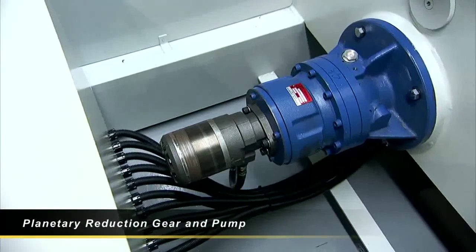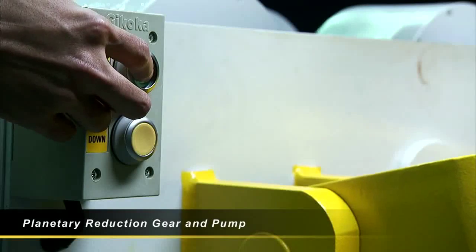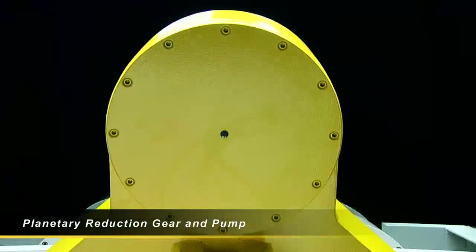It also features a planetary reduction gear and pump that produces the stable, enhanced hydraulic power that you need for heavy sheet bending.